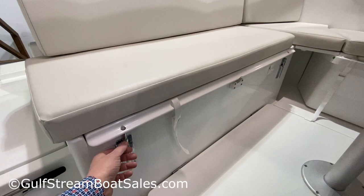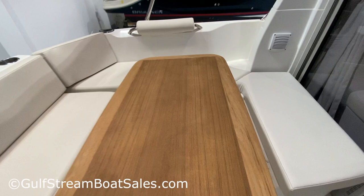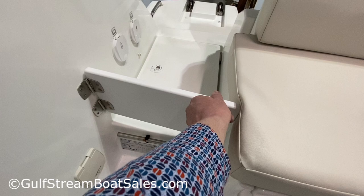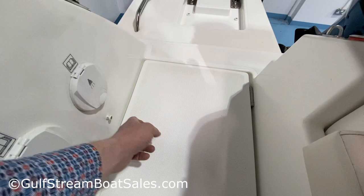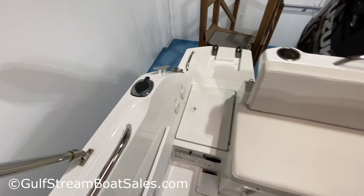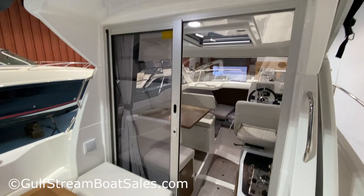This boat also has slots where you can put in a little frame with filler cushions, making the whole area into a sun pad — another option this boat was fitted with. There's a manual bilge pump handle, a closable transom gate to keep kids and pets in the boat, a fresh water transom shower, and a lined and drained storage locker underneath — perfect as a bait well, live well, or ice box. There are rod holders in the gunnels on port and starboard sides, and a little LED light in the overhang to illuminate the area after dark.